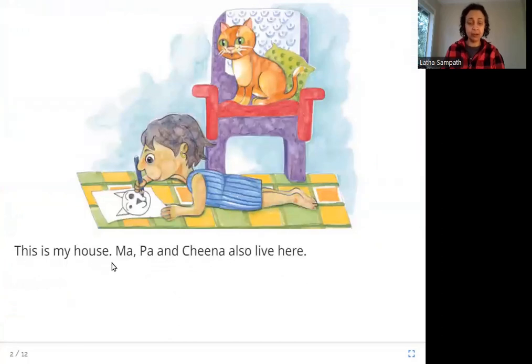This is my house. Ma, Pa and Chena also live here. So what do you see in this picture? The cat is the one who is telling the story, and the cat is saying this is my house. It's the cat's house. And Ma, Pa and Chena — the family — also live there. Chena is this girl and her parents.